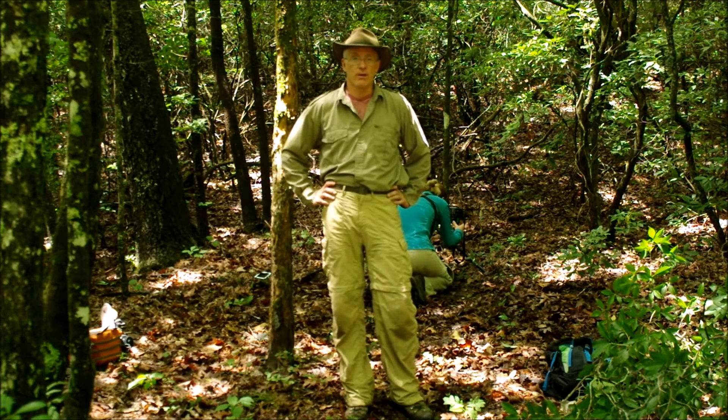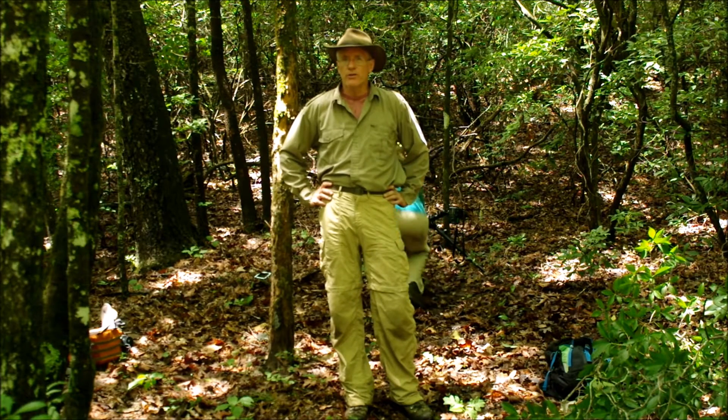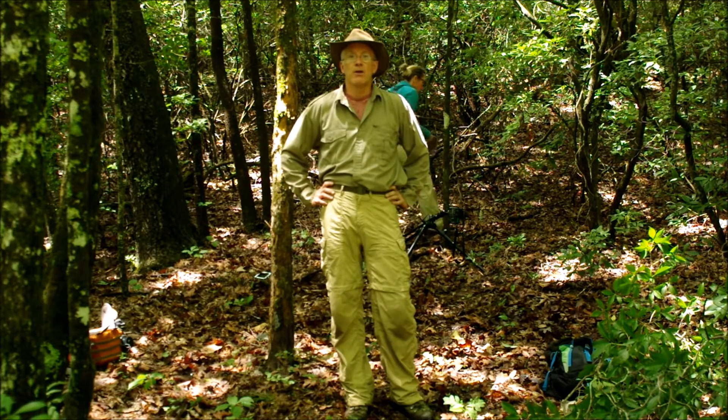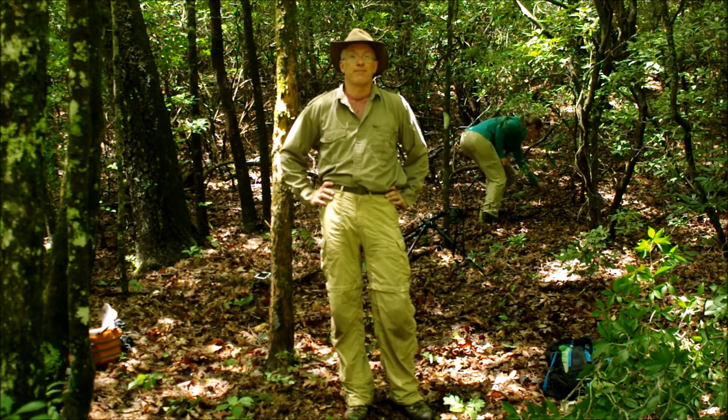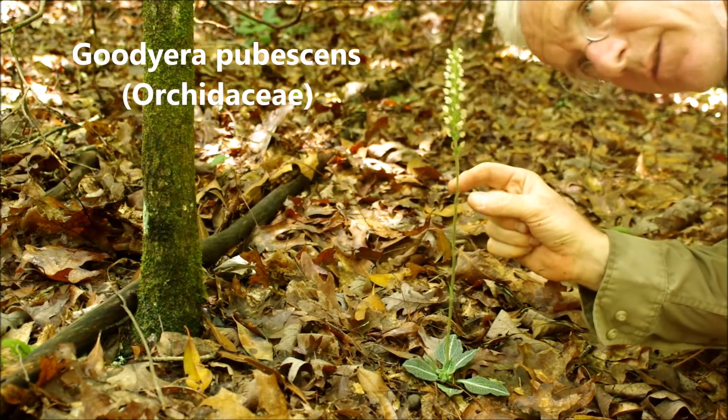Beth behind me right now is photographing a small orchid. Tomorrow we're going to go see some more pitcher plants along another kind of surprising habitat. Here's the little orchid she was photographing — this is Goodyera.